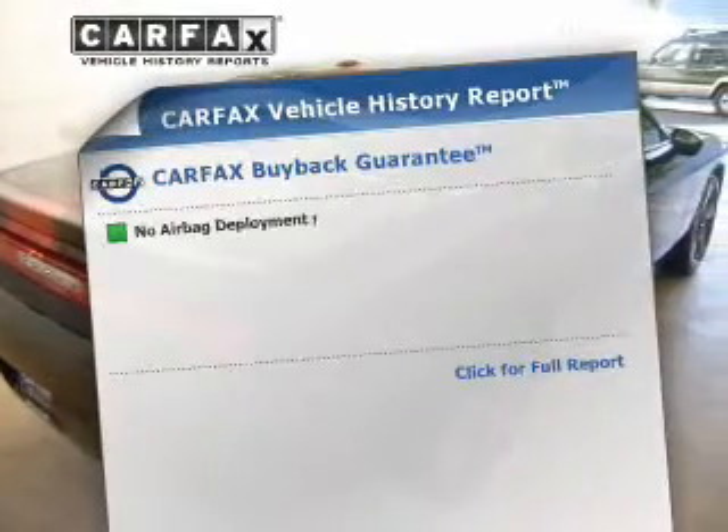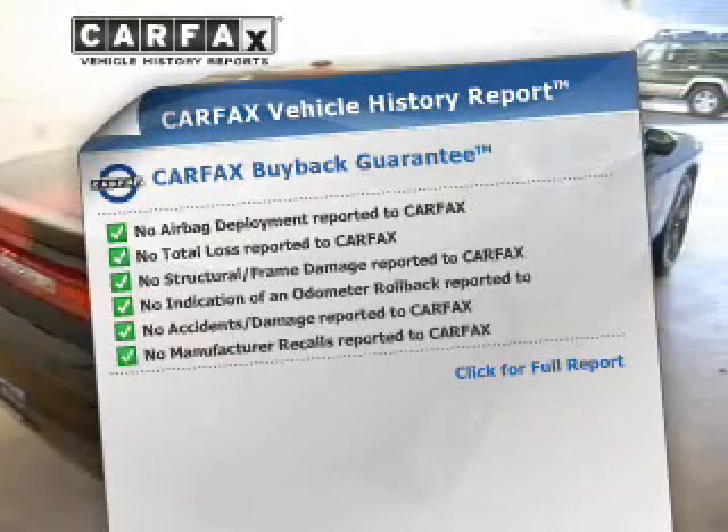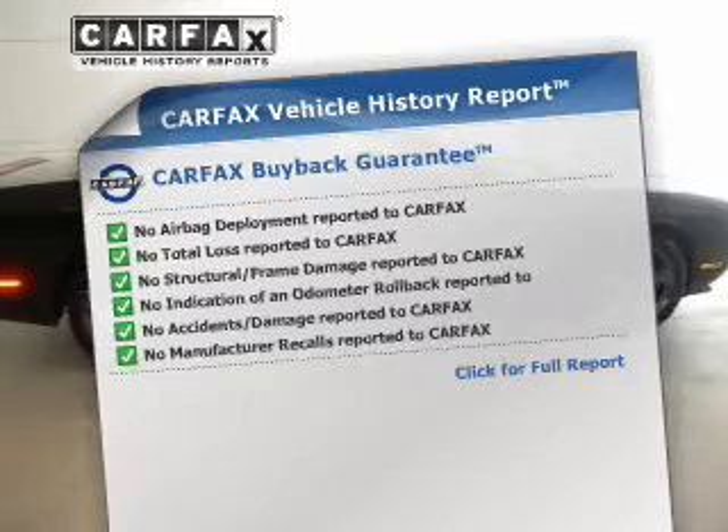Rest easy knowing this vehicle comes with a Carfax vehicle history report from Carfax, the most trusted provider of vehicle history information.